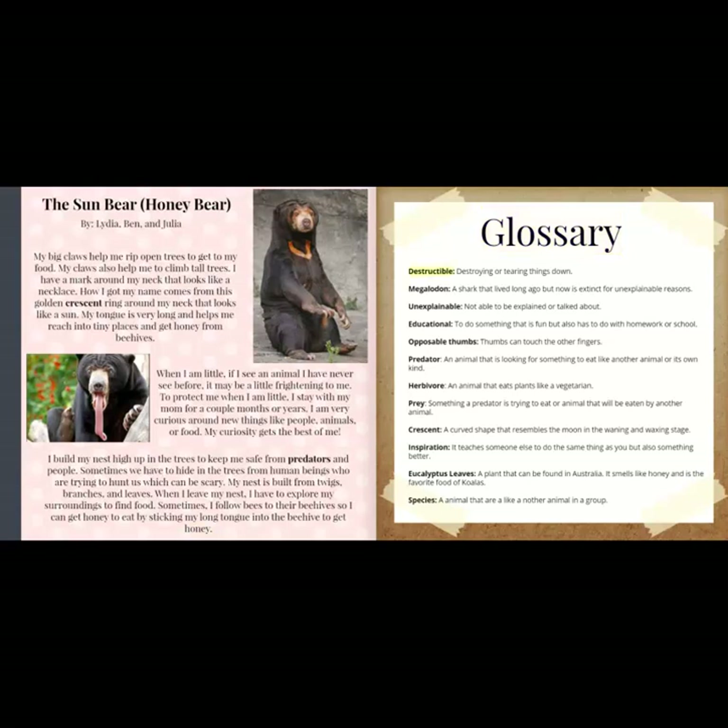Glossary. Destructible: destroying or tearing things down. Megalodon: a shark that lived long ago but is now extinct for unexplainable reasons. Unexplainable: not able to be explained or talked about. Educational: to do something that is fun but also has to do with homework or school. Opposable thumbs: thumbs that can touch the other fingers. Predator: an animal that is looking for something to eat, like another animal or its own kind. Herbivore: an animal that eats plants, like a vegetarian. Prey: something a predator is trying to eat, or an animal that will be eaten by another animal.